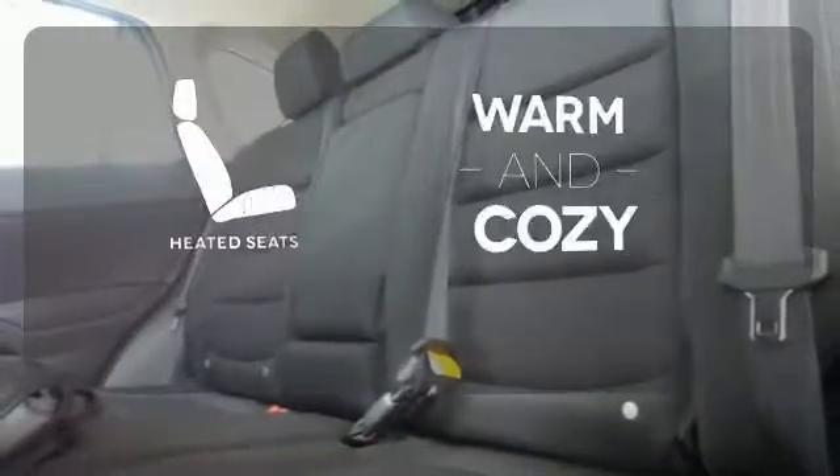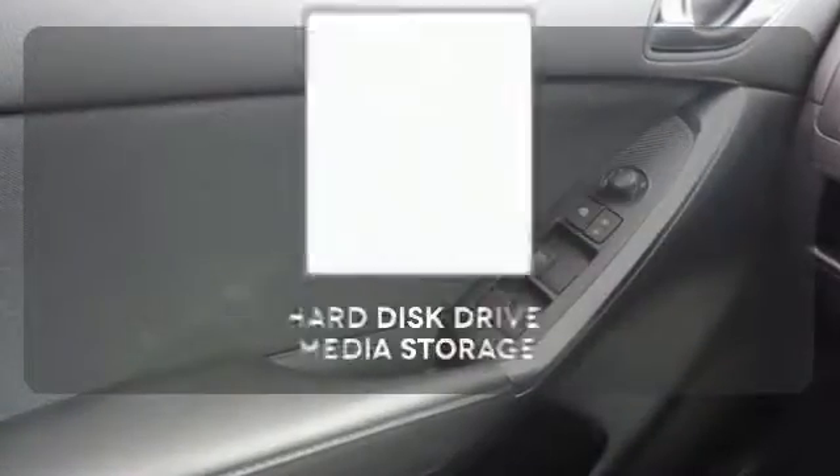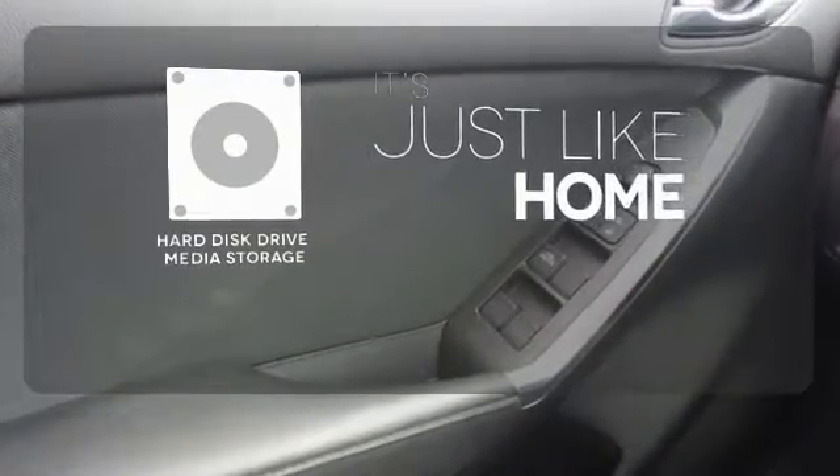Wrap yourself in the comfort of heated seats. The blind spot indicator helps you maneuver through traffic. Stay informed and entertained with the hard disk drive media storage.